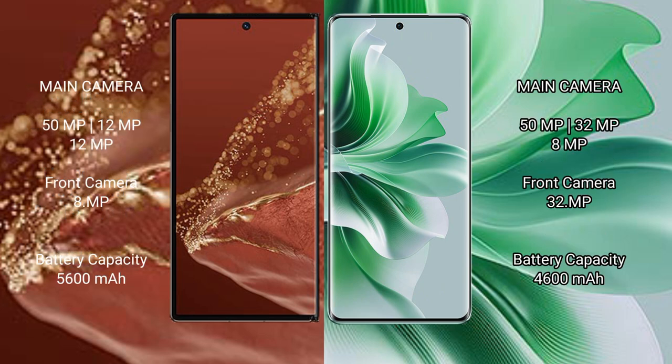The Huawei Mate XT Ultimate features a rear triple camera setup with 50MP + 12MP + 12MP lenses and an 8MP front camera. The OPPO Reno 11 Pro comes with a rear triple camera setup of 50MP + 32MP + 8MP and a 32MP front camera.